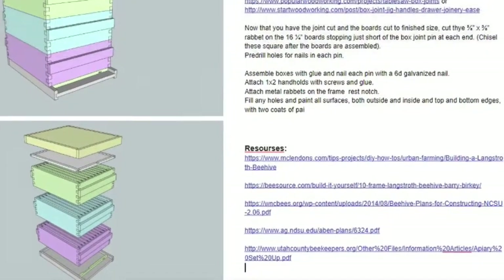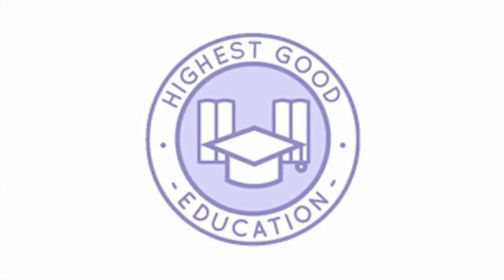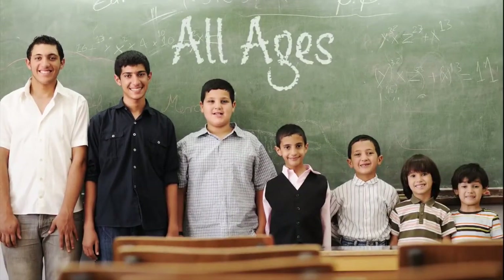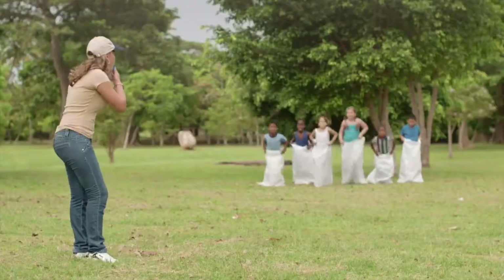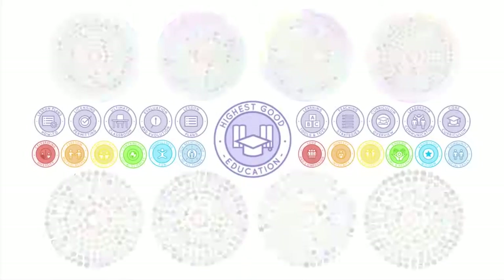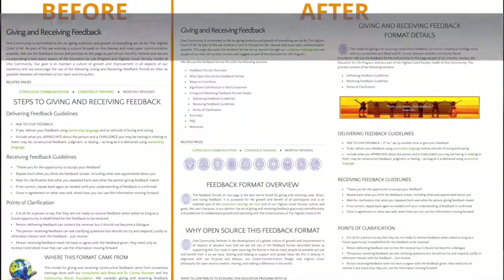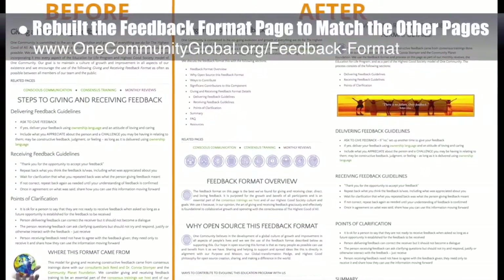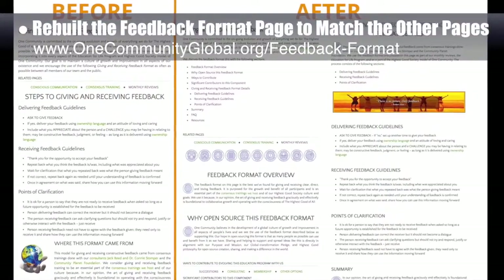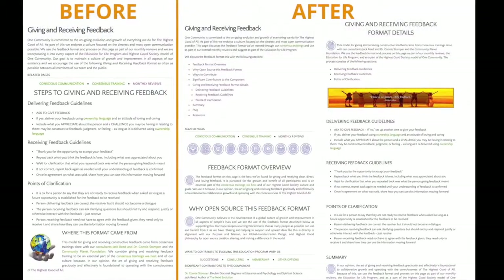One Community's approach to highest good education is designed for all age groups, adaptable to any schooling environment, inspiring and fun for all participants, and includes national standards, all subjects, lesson plans, teaching strategies, learning strategies and tools, classroom design, and more. This week the core team rebuilt the feedback format page to match all other pages of the evaluation and evolution component of the learning for life program, some of which you can see here.